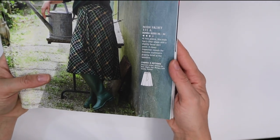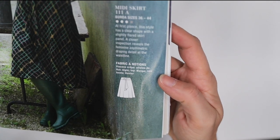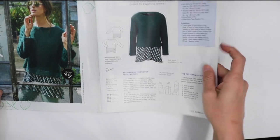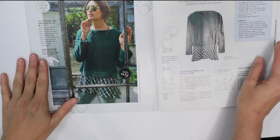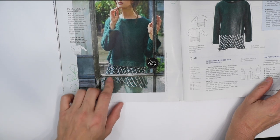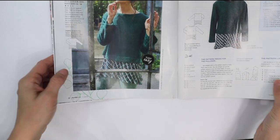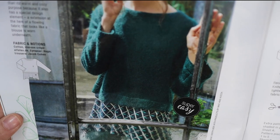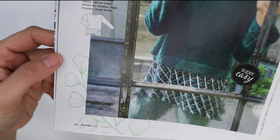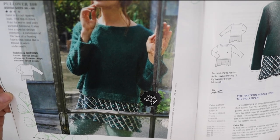Then we've got a midi skirt — I kind of like this one. It has a tie and she's wearing viscose crepe. Next is a pullover sweater that looks like it has both a sweater fabric and a woven section made to look like you're wearing another top underneath, giving the illusion of layering. It's made from cotton viscose crepe.